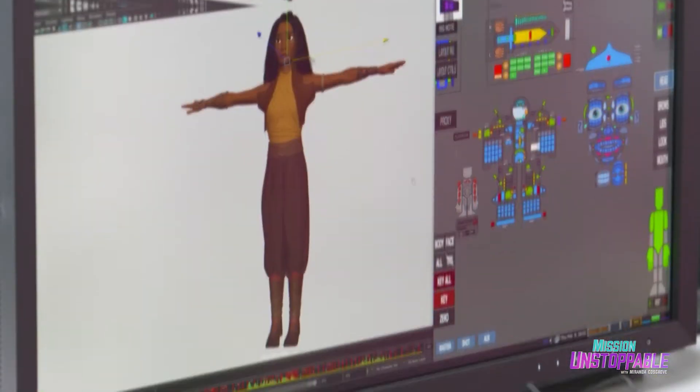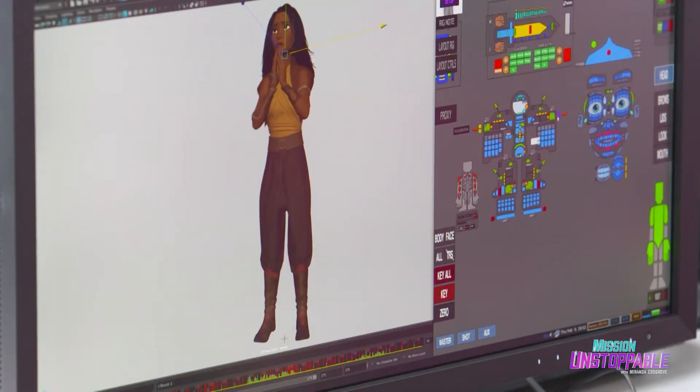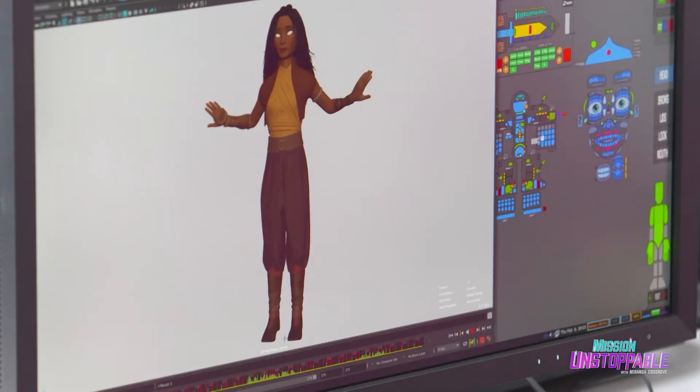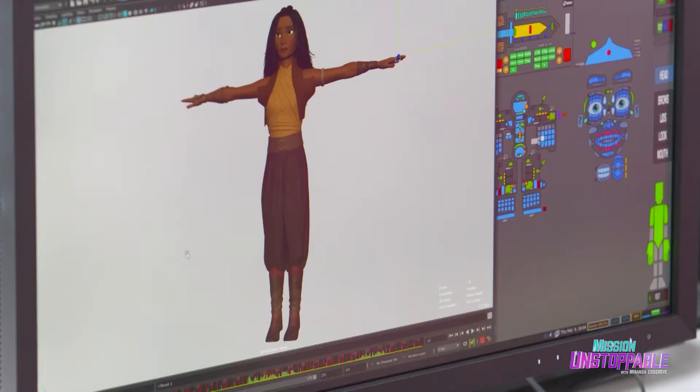We do something called a rough blocking pass, which is just our main poses in the scene, and we show that first to the directors. Then we start going through and putting in all of these other keys or in-betweens. If I let the computer give me my in-betweens, this is what's going to happen. I kind of just assumed you set a point A and a point B, and then the computer fills in all the gaps.